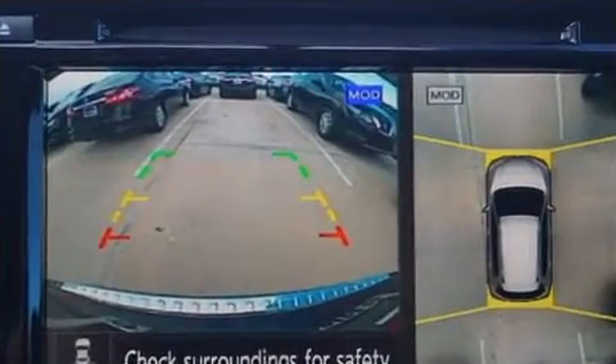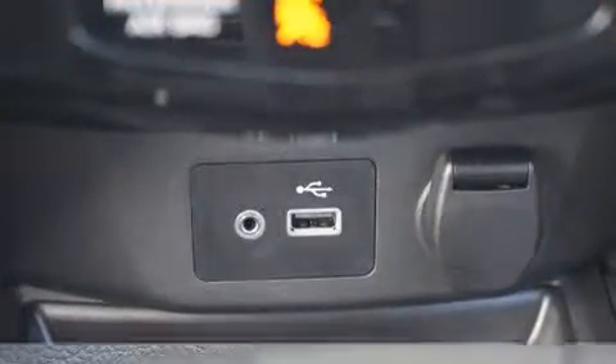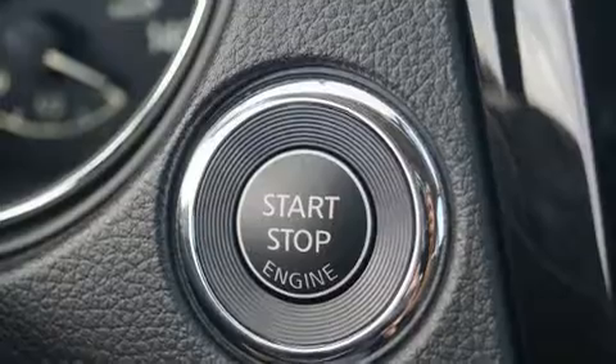Nissan prioritized comfort and style by including an outside temperature display, heated seats, power door mirrors and heated door mirrors, a power liftgate, and remote keyless entry.